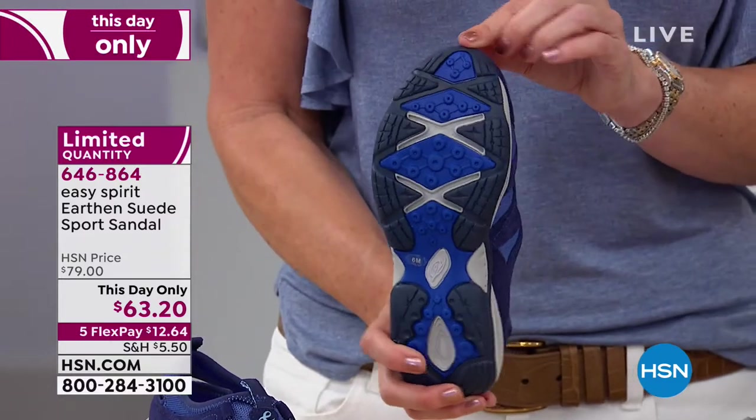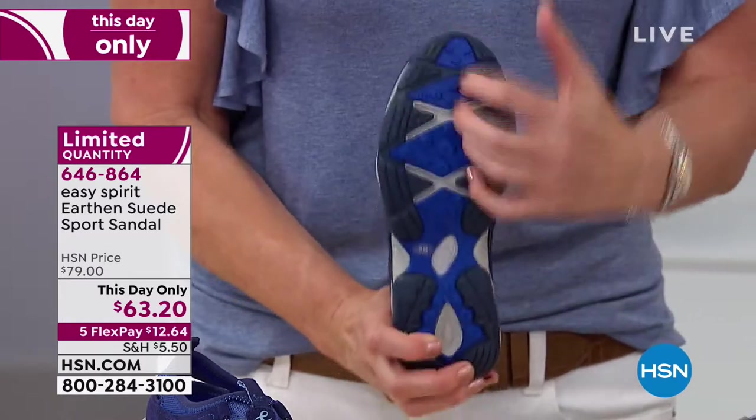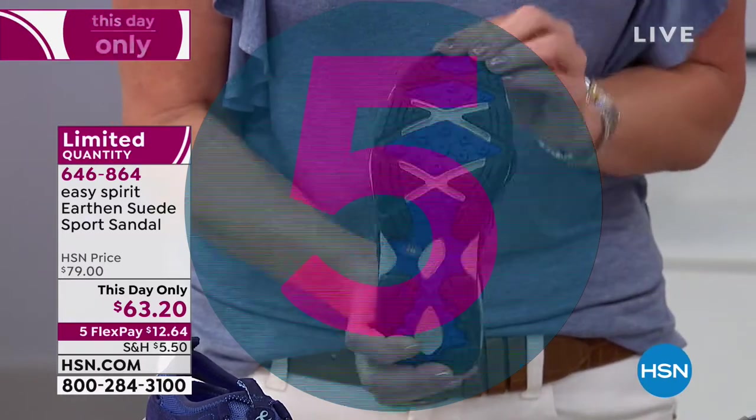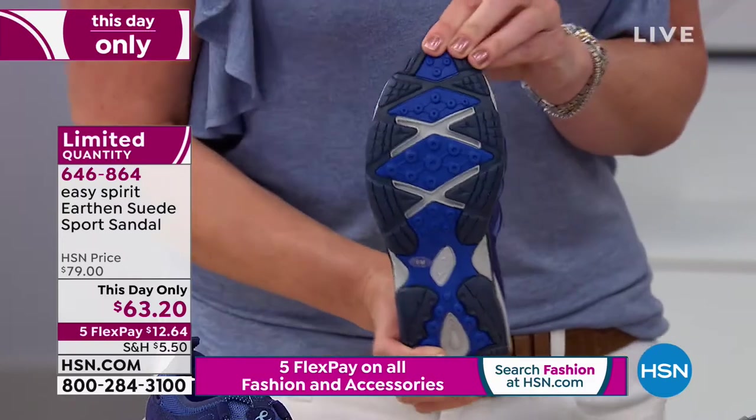A lot of times you think of your pointy toe pumps — when you flip that over, it doesn't look anything like your actual foot. But check out the rugged traction on the rubber bottom. When we say 'earthen,' this shoe is ready to go and conquer the earth.